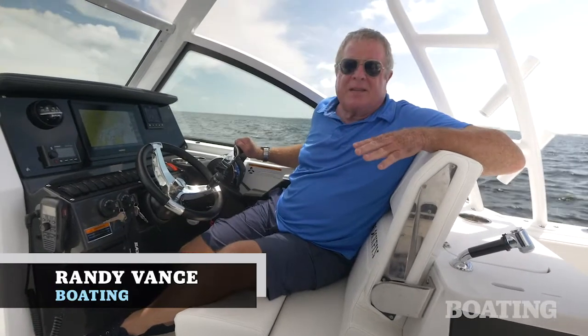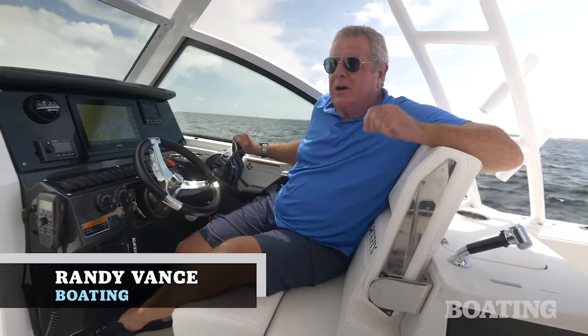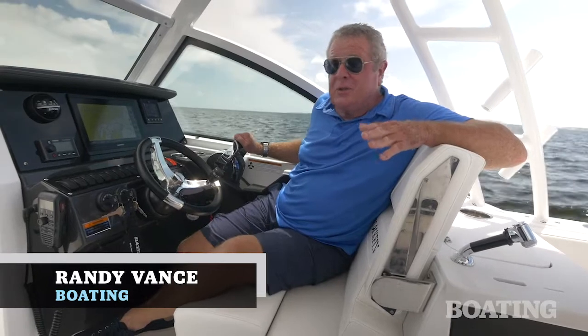Hi, I'm Randy Vance. I'm on the Tampa Bay in St. Petersburg, Florida on Blackfin's new 242 Dual Console.